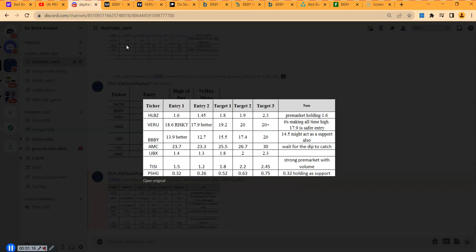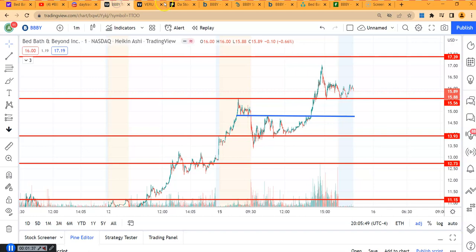For the day traders today, when I came on my Discord I laid out the plan: the first entry was $13.90, the next entry was $12.70, and the price targets were $15.50 and $17.40. You can see how that $13.90 entry worked out.